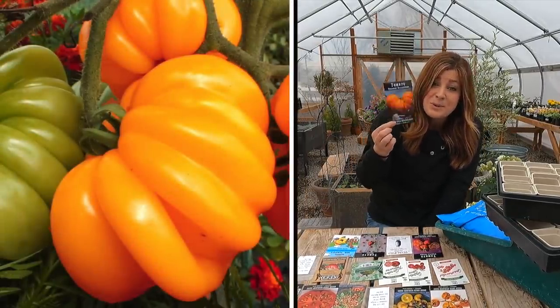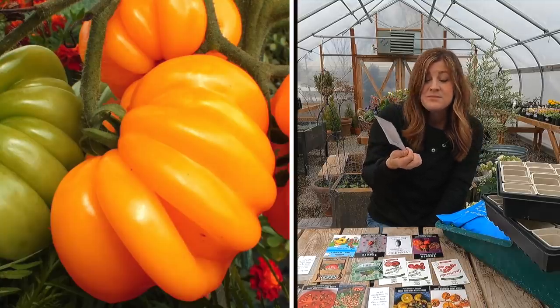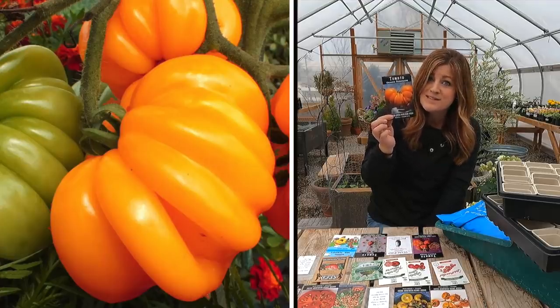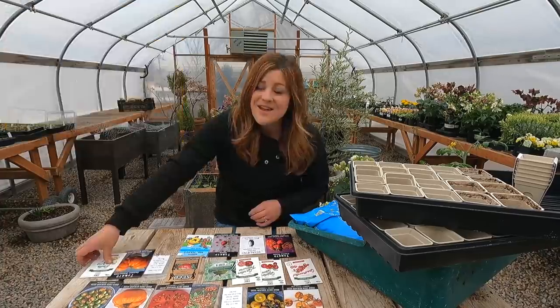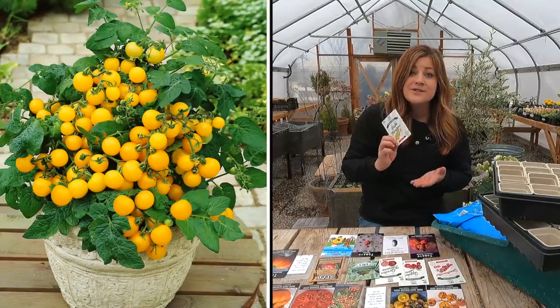Then the orange accordion — 80-day maturity, tomatoes can get upwards of 20 ounces each. Really interesting shape, very deeply ribbed, supposed to be very sweet and very meaty with not a ton of juice inside. They say they're good for stuffing too. I've never had a stuffed tomato before — what do you stuff them with? Maybe we should try that.